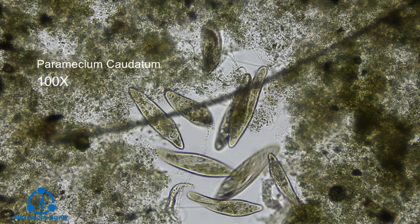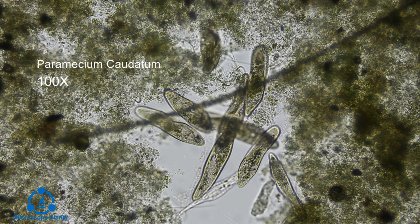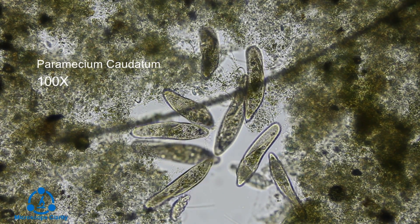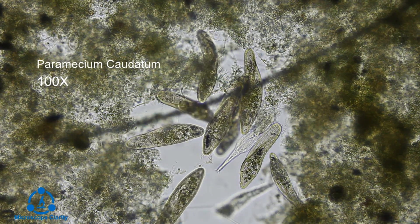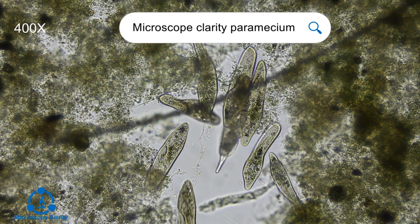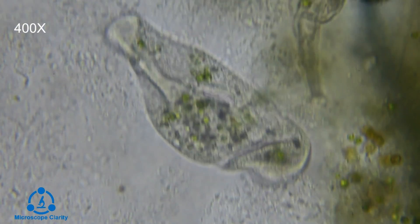This is Paramecium caudatum, a species in the genus Paramecium. Paramecium are easily identified by their characteristic footprint shape and hair-like structures around the cell called cilia. Paramecium can range from 50 to 330 micrometers long.